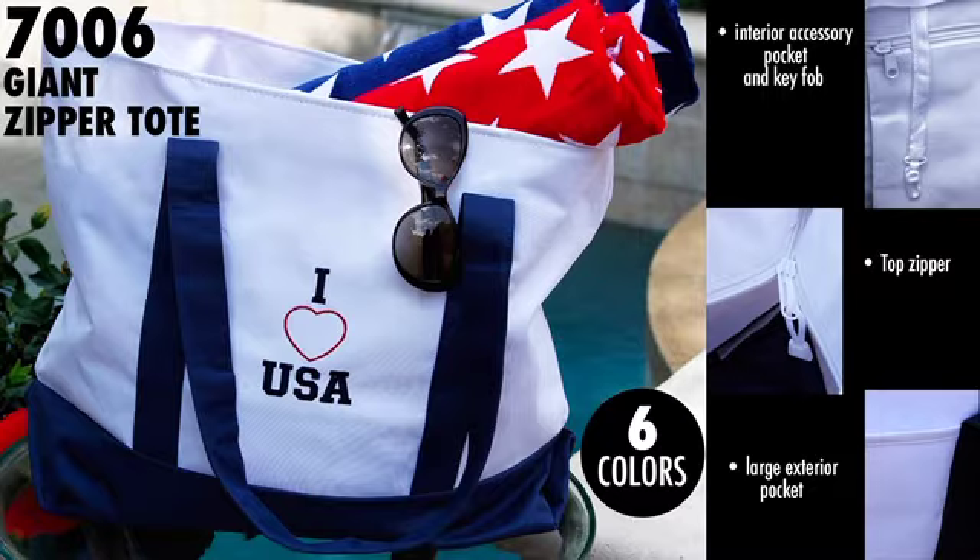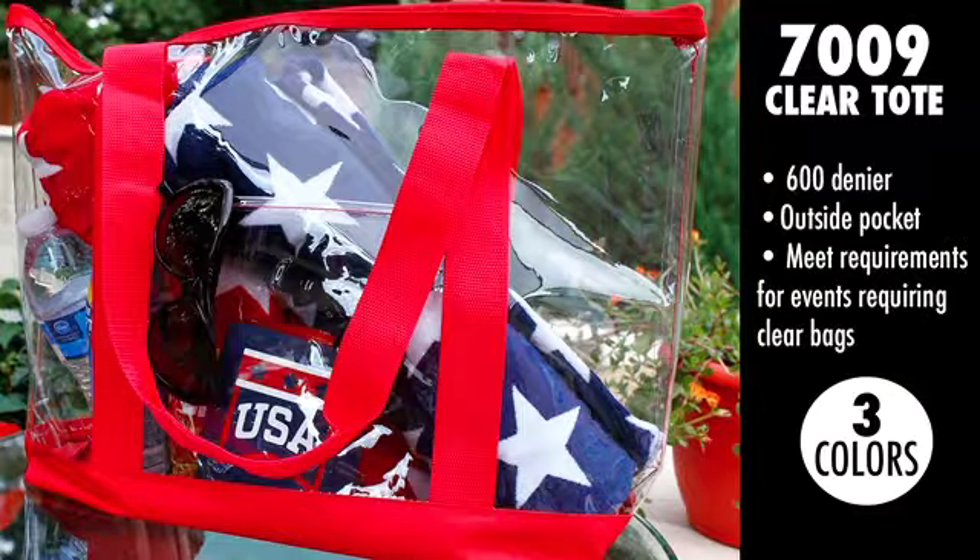Next we have another tote from Liberty, Style 7009, the Clear Tote. This item is perfect for events requiring bags to be clear. It's made of clear PVC and available in three color options.